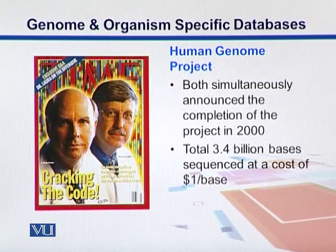Both organizations claimed that they sequenced the full genome, and there was debate about who did it first and who did the major part. Later on, it was resolved by President Bill Clinton, and they published it together around the year 2000. In the end, they concluded that there are a total of 3.4 billion bases, sequenced at a rate of one dollar per base.